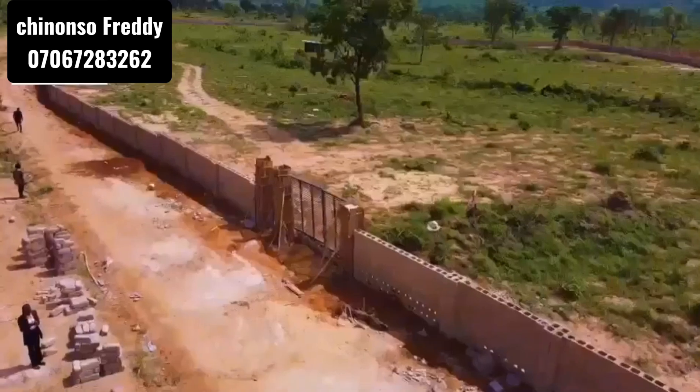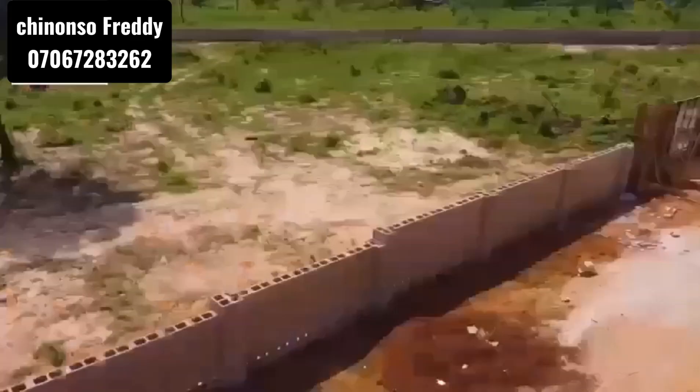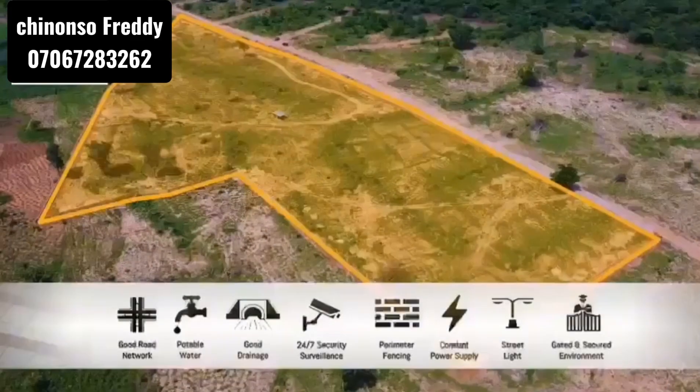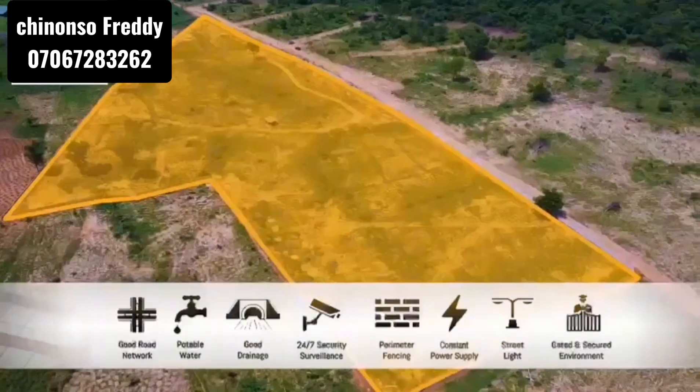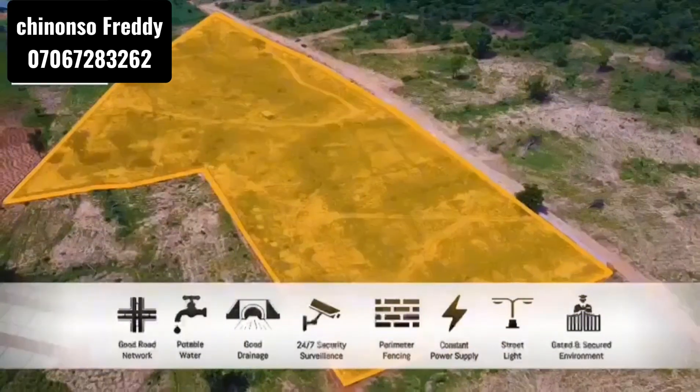As you can see in the video, it has a perimeter fence and a gate. So if you want to key into this estate and invest, why don't you call or WhatsApp me at the number on your screen.